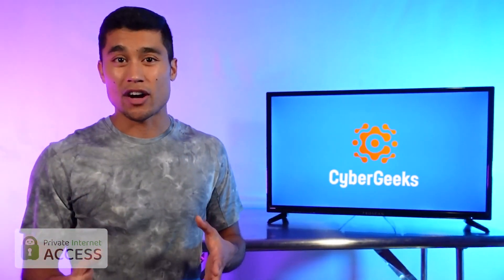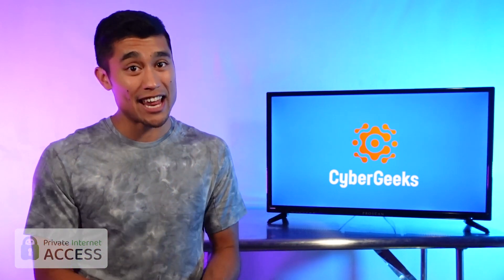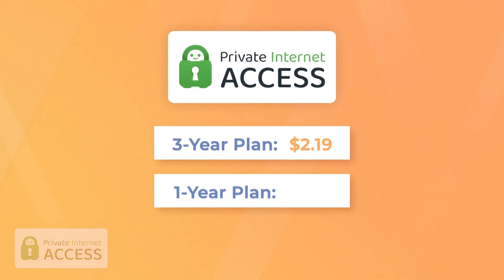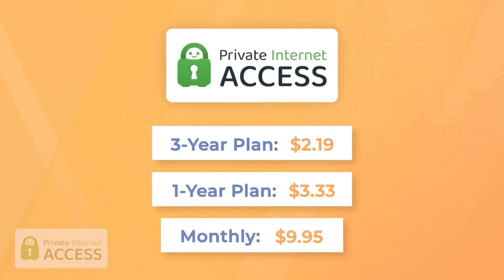As for their no-logs policy, PIA hasn't been officially audited, but they did get subpoenaed and their no-logs policy was verified in two separate U.S. court cases, so effectively they've been proven to not store any of your data. And now for price — PIA is one of the cheapest options out there when you choose a monthly or longer-term plan, so if that is important to you, that's something to consider.